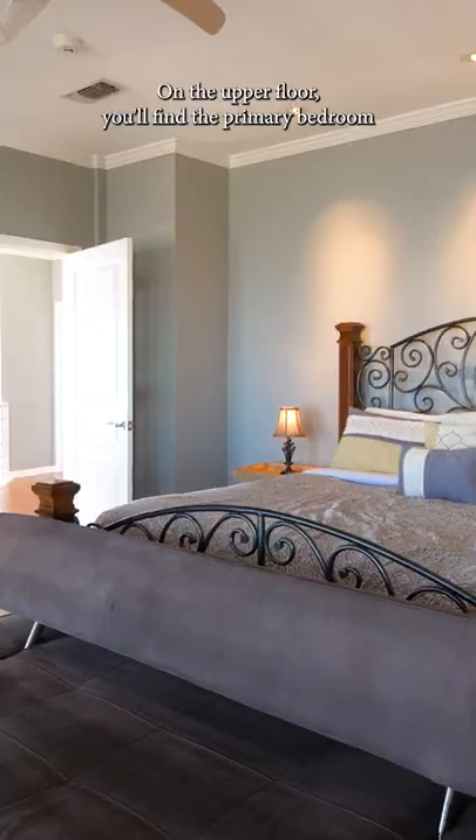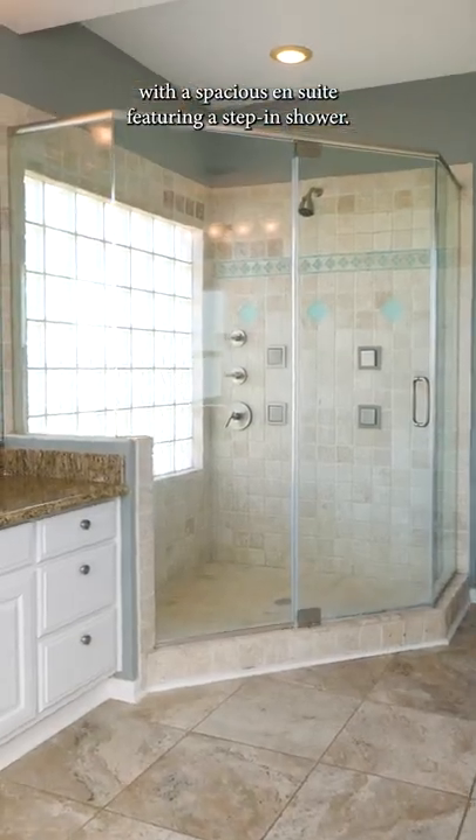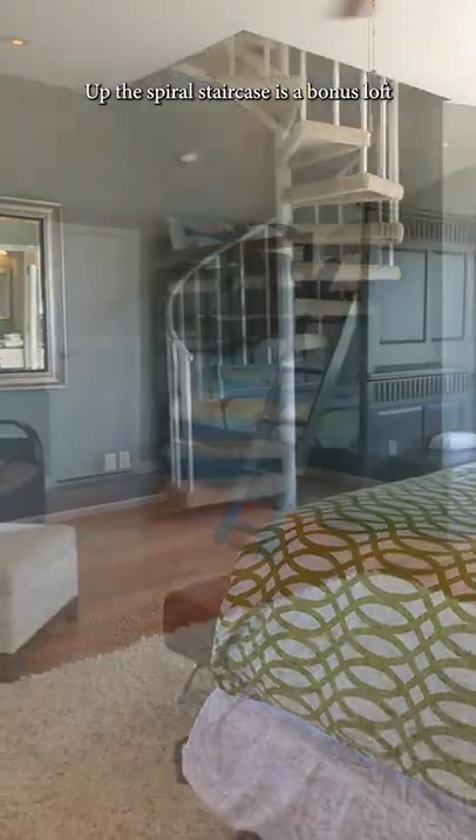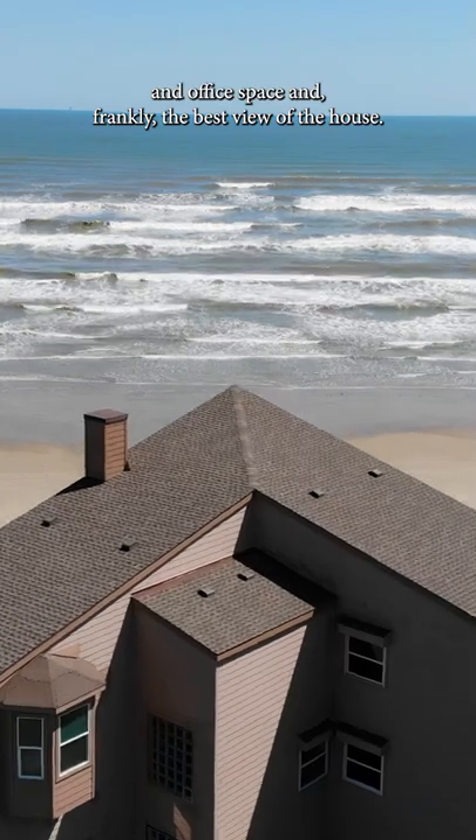On the upper floor you'll find the primary bedroom with a spacious ensuite featuring a step-in shower. Up this spiral staircase is a bonus loft and office space and frankly the best view of the house.